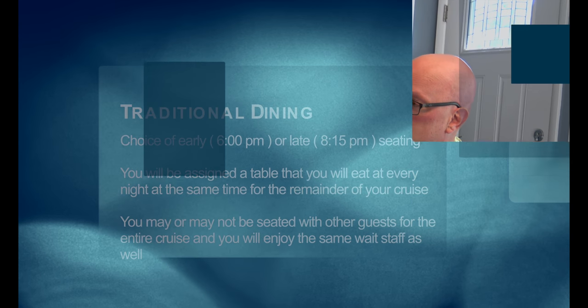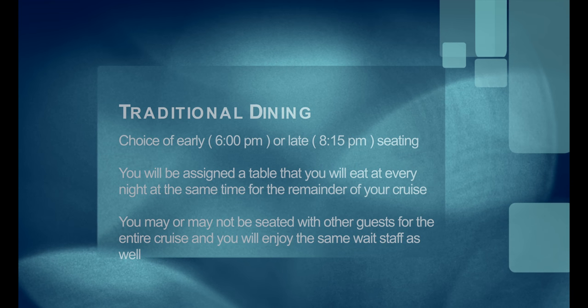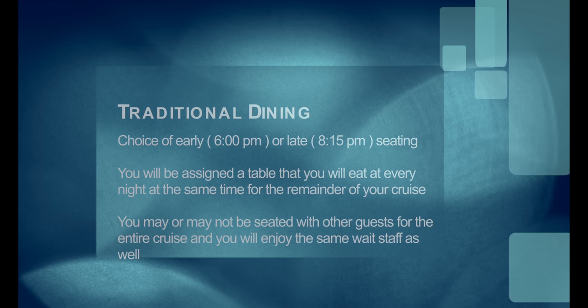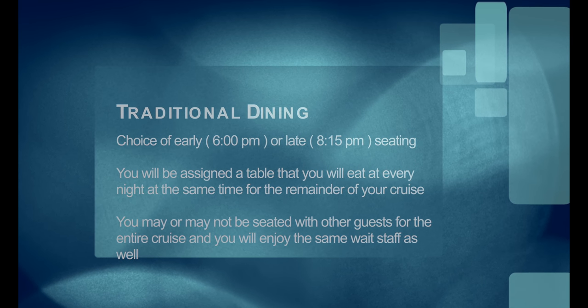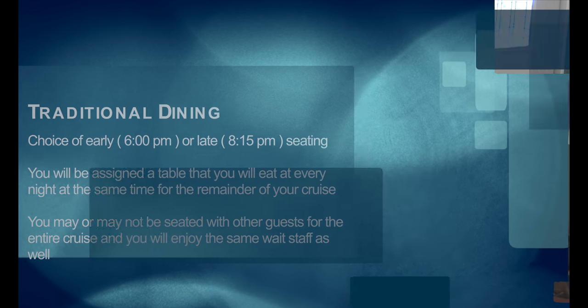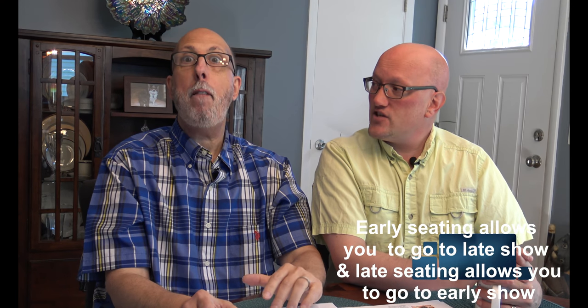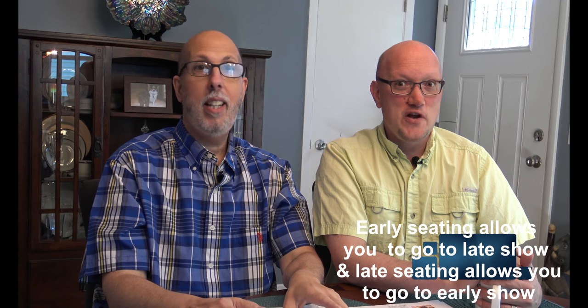The next dining time option is traditional. You eat your dinner at the same time every evening, at the same table, with the same wait staff — you're assured of the same smiley faces throughout the entire cruise. Whether you pick the early seating or the later dining option is strictly up to you. We like to do the early, but we tend not to do traditional seating anyway. So that brings us to complimentary dining — free food!